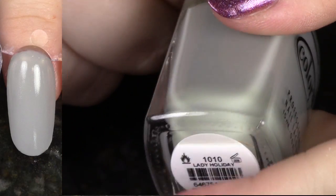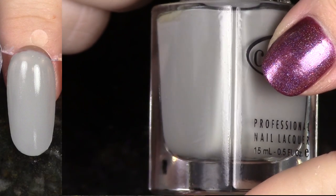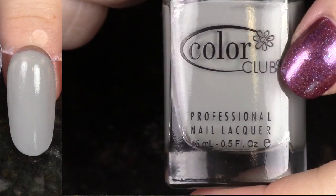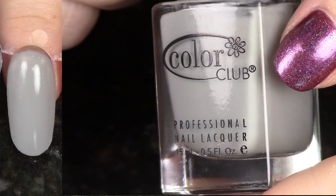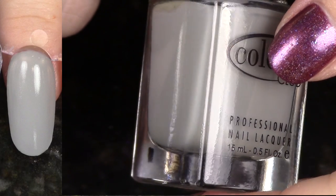We have Lady Holiday from the Holiday 2013 Harlem Lights Collection, and this is a beautiful light gray. You guys know the deal with me and grays — I have to really not like it to want to de-stash it, and this one has a great formula. It's an oldie but a goodie, so I'm going to hang on to it and continue to wear it.